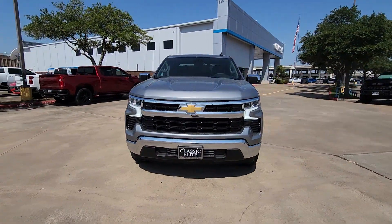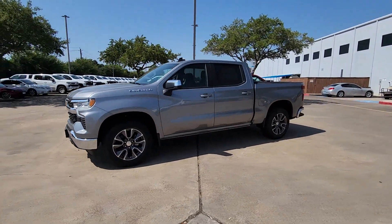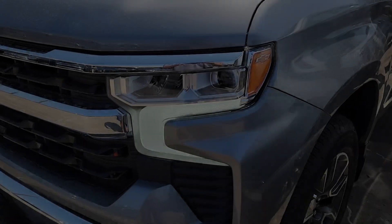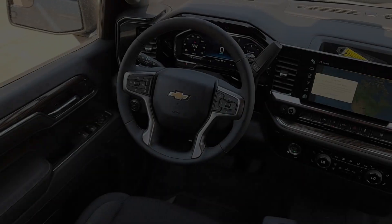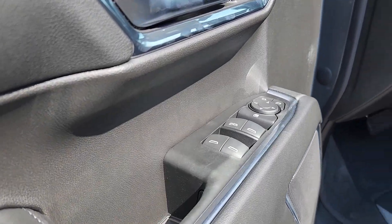These are just some of the great options this vehicle comes with: heated steering wheel, Apple CarPlay and/or Android Auto, pre-collision system, heated driver's seat, keyless entry, heated mirrors, lane keeping assist, bed liner, remote engine start, and satellite radio. Everyone loves the strong, silent type — make a date with a Silverado 1500.